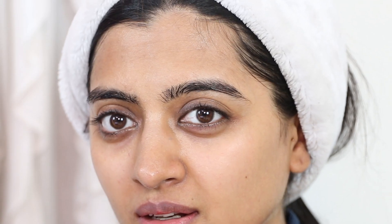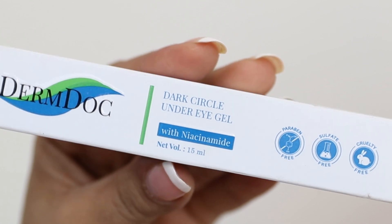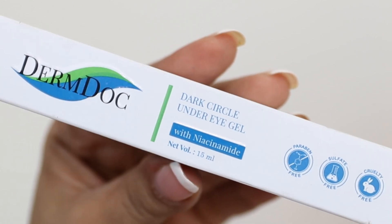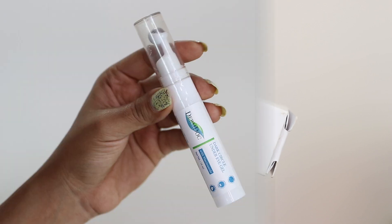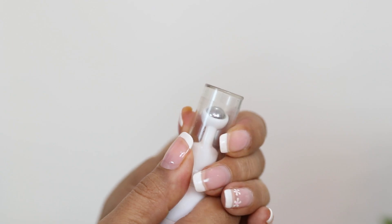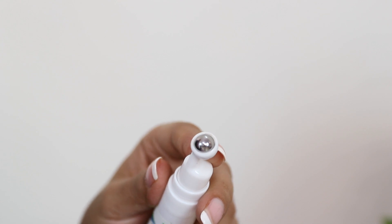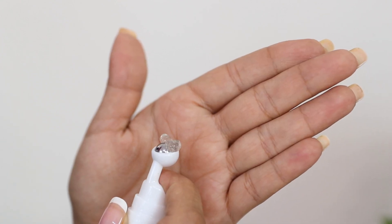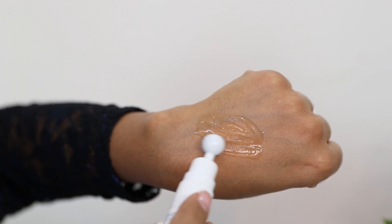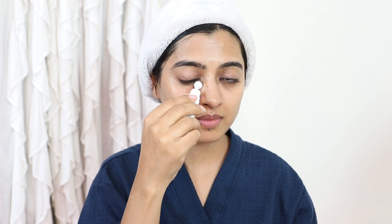If you have dark circles, under-eye bags, or signs of aging, you can use the DermDoc Dark Circle Under-Eye Gel with Niacinamide — a paraben-free, sulfate-free, cruelty-free formula. It's very easy to work with because it comes with a steel ball at the tip, so you can go for a very easy roll-on application. It has a smooth gel-like texture which makes application and massaging very easy on the delicate under-eye region, and with the niacinamide it's extremely effective too.